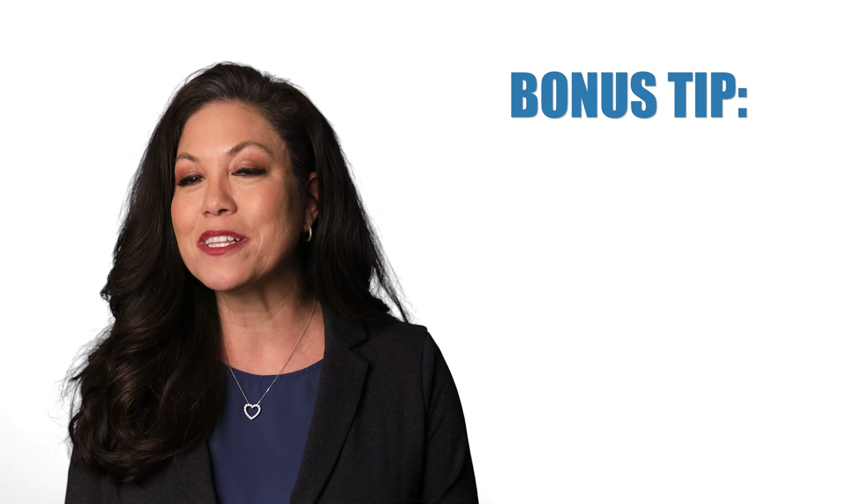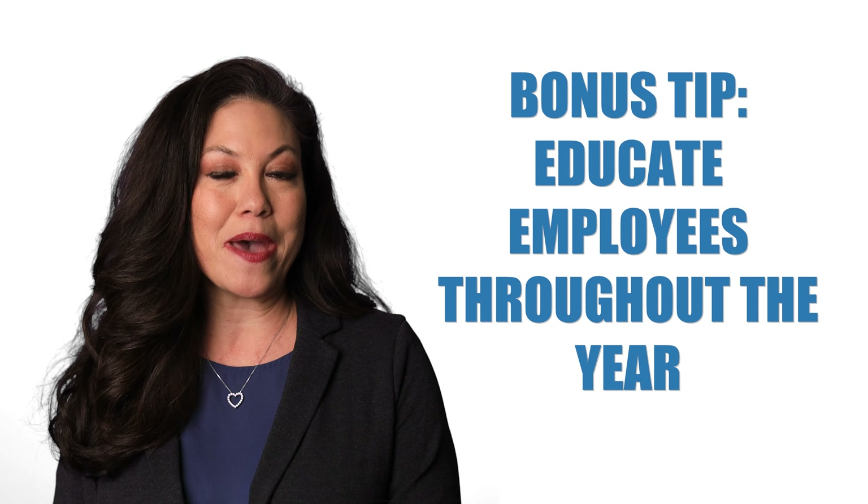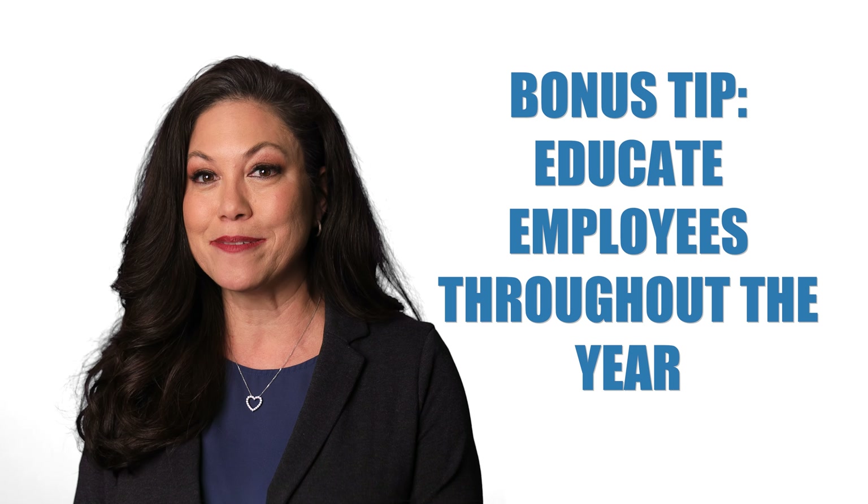And here's a bonus tip that we believe is very important: educate employees throughout the year on how to be better consumers of their health insurance, such as using virtual visits and urgent care versus the emergency room.